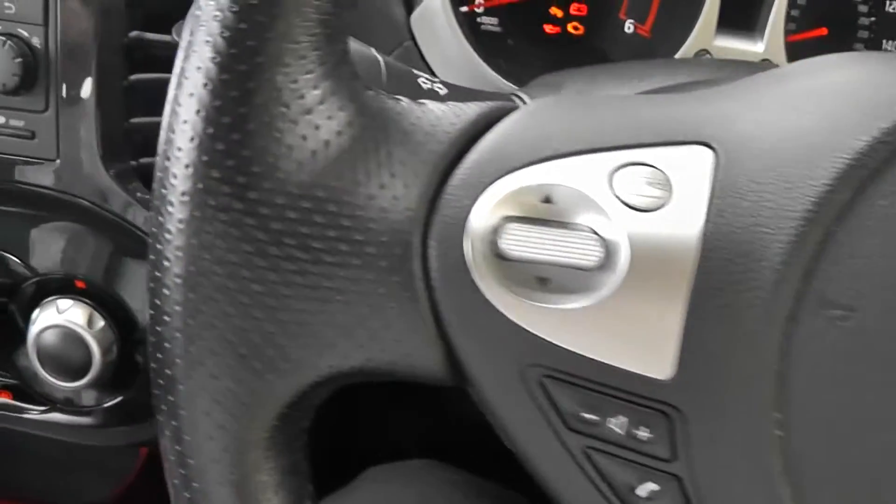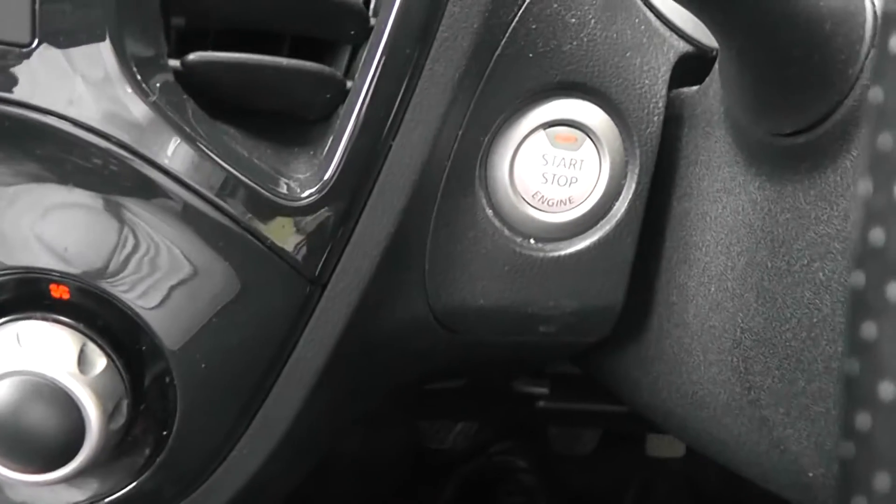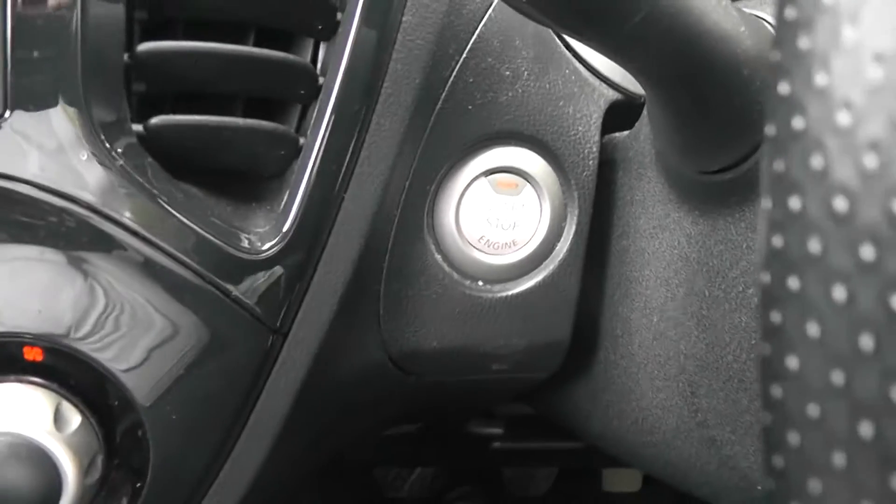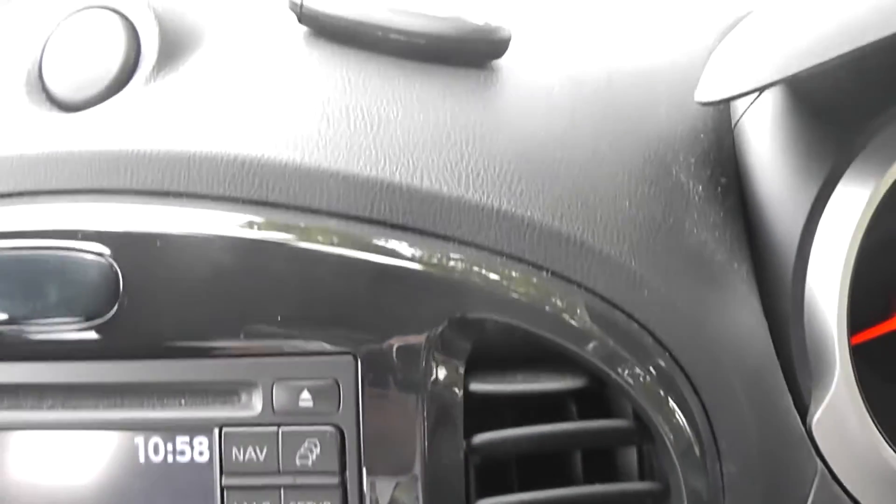Just down to the left here, we've got the Nissan start-stop engine technology with the push button start, and that is complemented by the intelligent key.